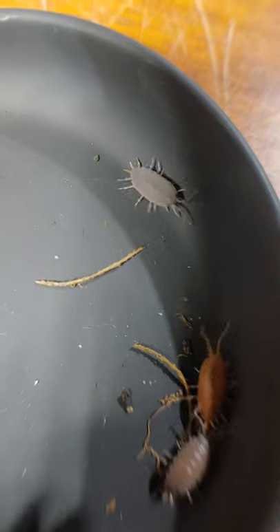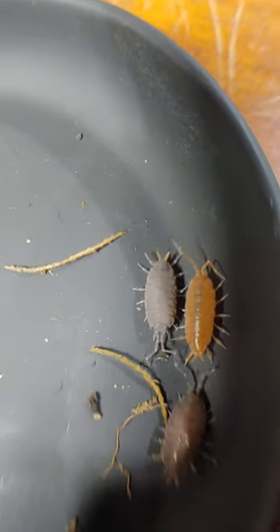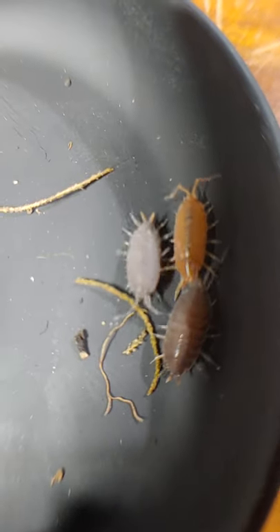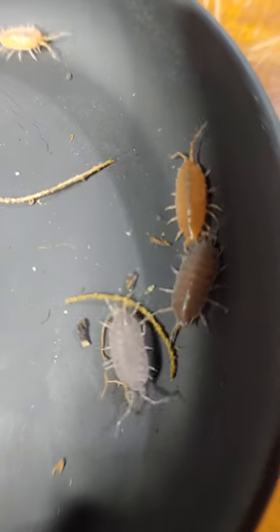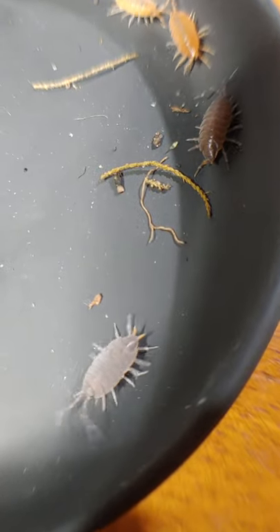That in the middle there is a springtail — that is some microfauna. And this guy here is what's called a powder blue. They kind of stay with this weird powdery coloration, almost a coating on them. And then they'll molt.